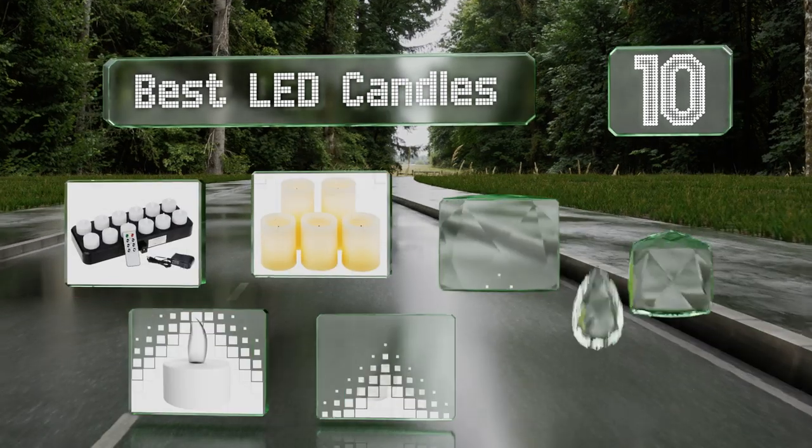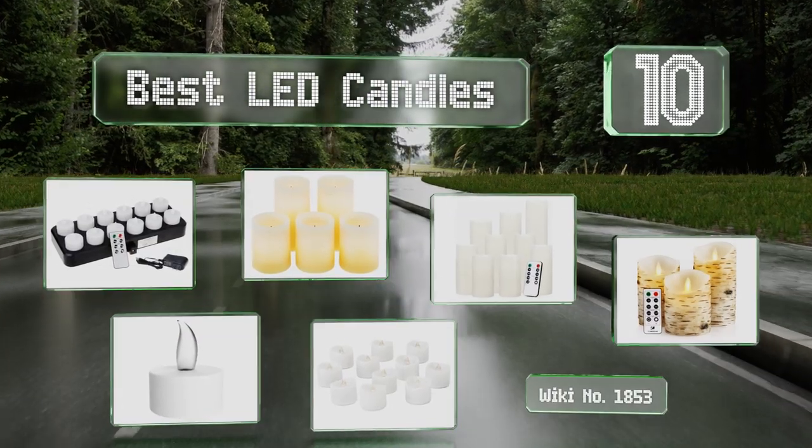EasyVid presents the 10 best LED candles. Let's get started with the list.